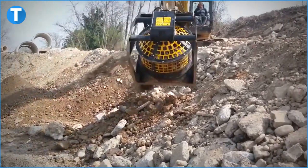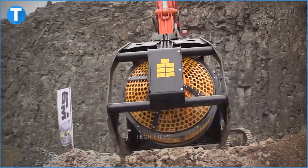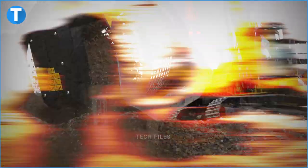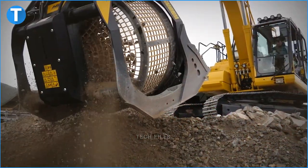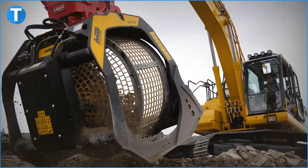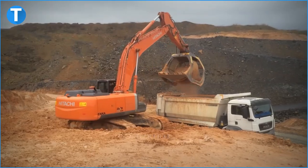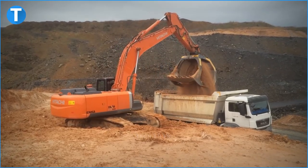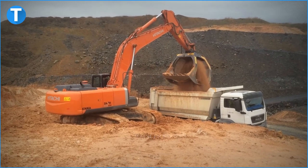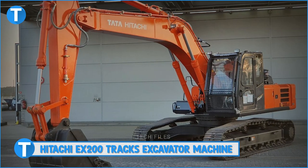The MB Screening Bucket is very ideal for the selection of natural materials both before and after the crushing process. The equipment reduces crushing times by up to 60%, consequently allowing you to salvage materials suited for the type of job being carried out and to manage them in the best way possible. The MB Screening Bucket works with a skid loader, backhoe loaders, loader, and excavators.